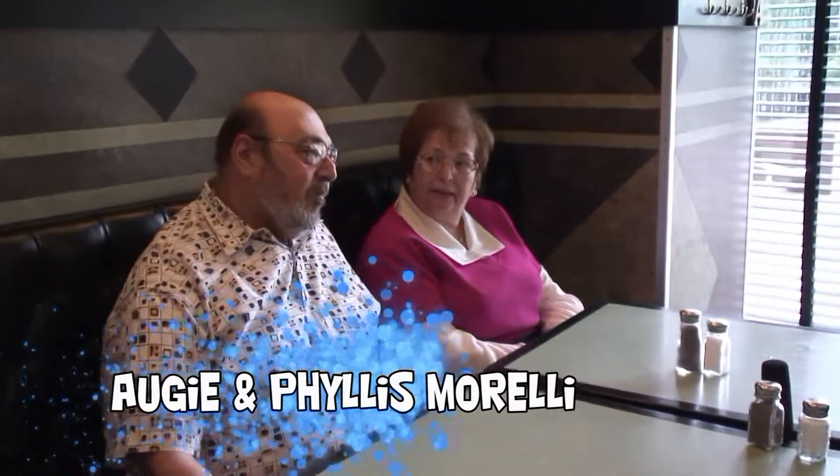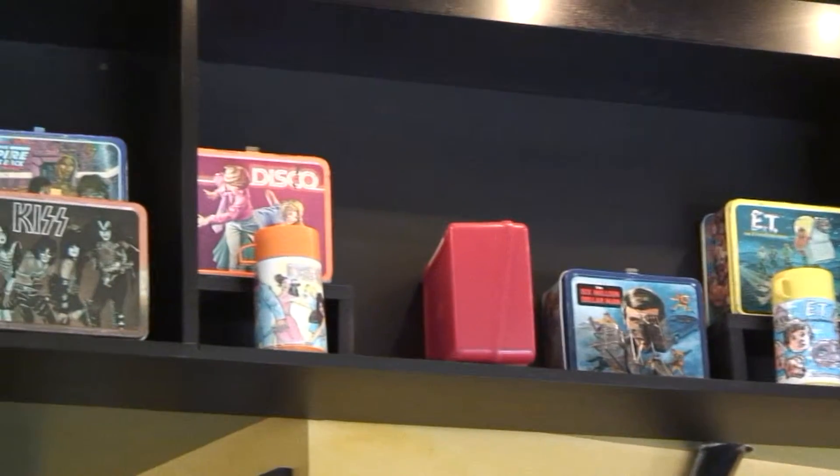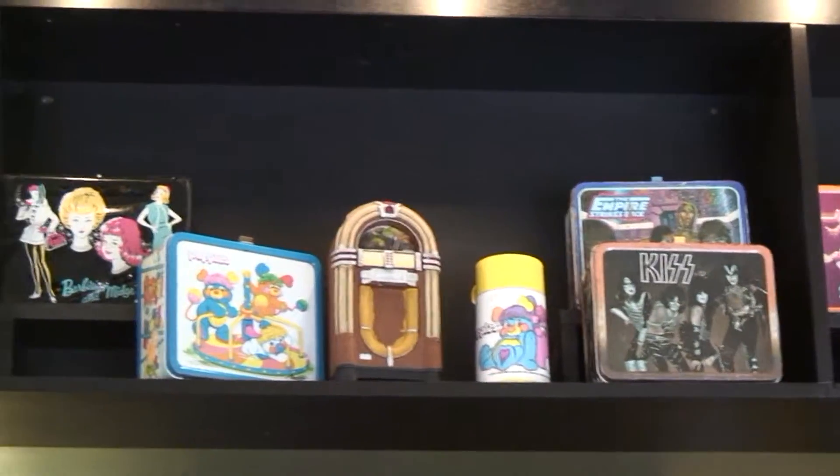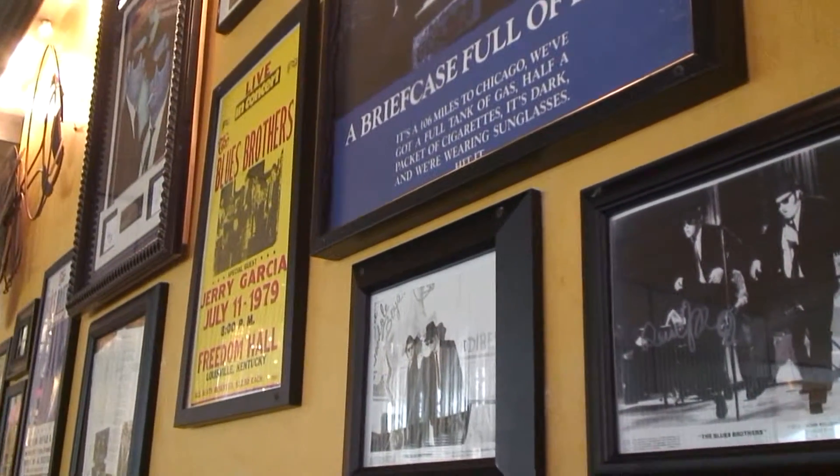The memorabilia on the wall — we started collecting them. When I went into the service, I was in special services, and I traveled around with all the movie stars and I was their escort. And that's how I got the idea of memorabilia, collecting pictures and things like that of all these stars. And every picture told a certain story. It's like history.